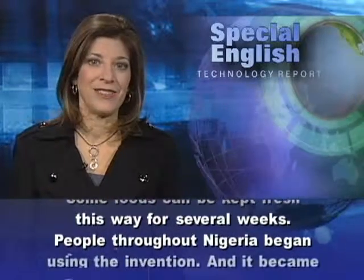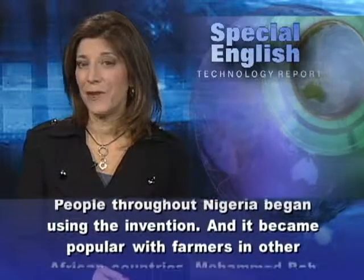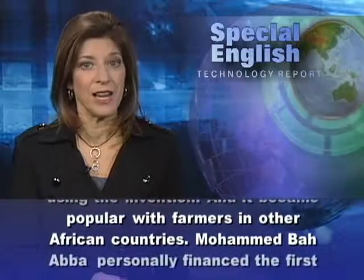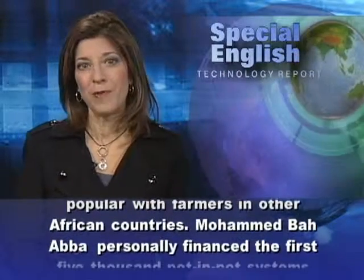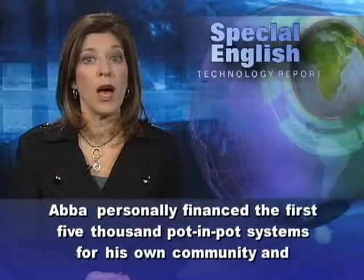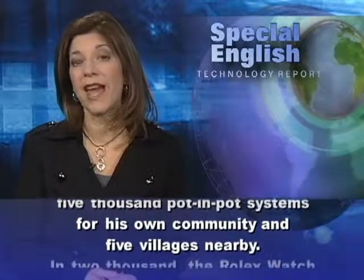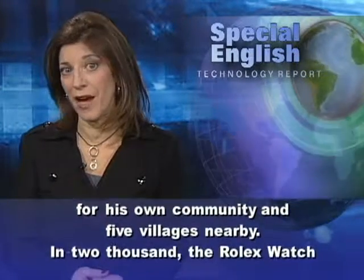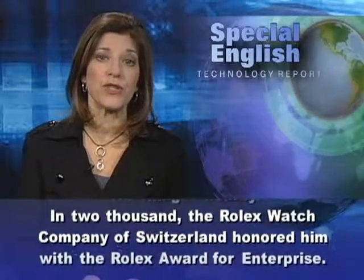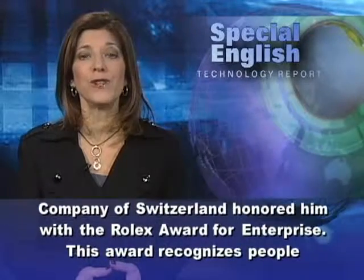People throughout Nigeria began using the invention, and it became popular with farmers in other African countries. Mohamed Bah Abba personally financed the first 5,000 pot-in-pot systems for his own community and five villages nearby. In 2000, the Rolex Watch Company of Switzerland honored him with the Rolex Award for Enterprise.